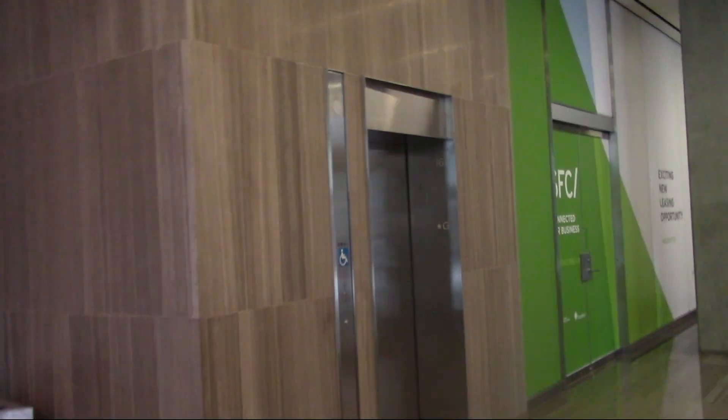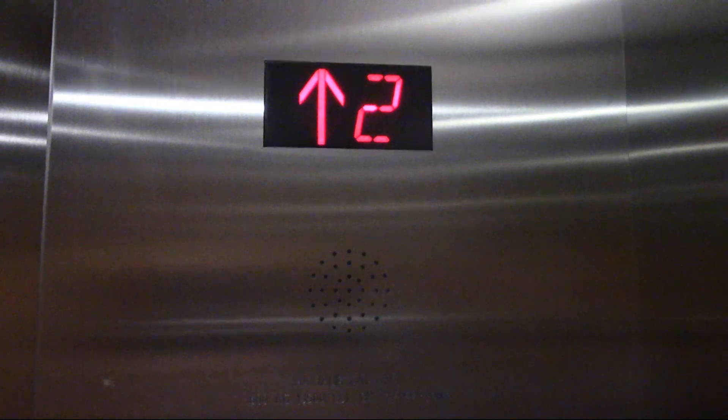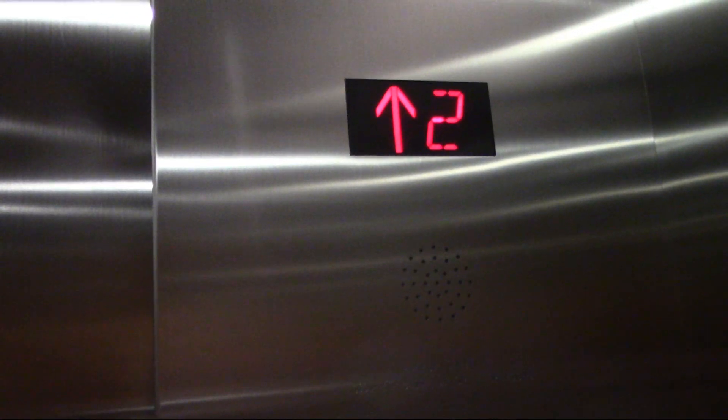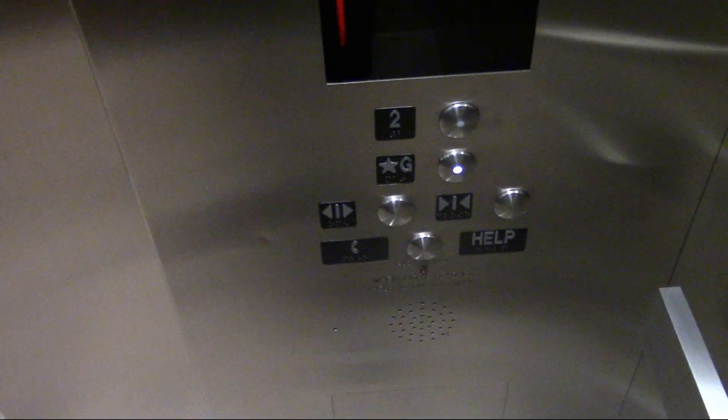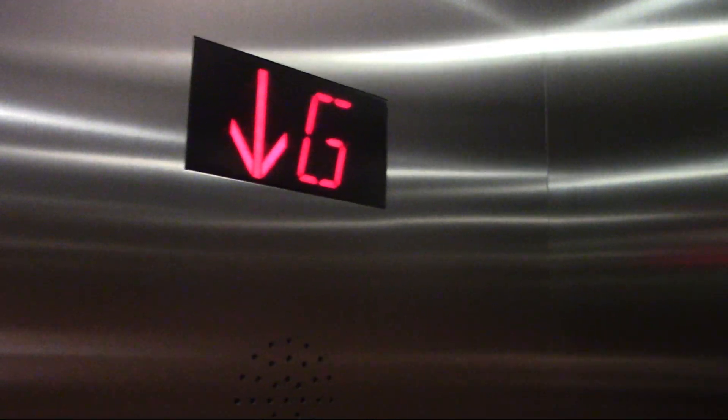There's this one elevator serving the PATH. The second floor going down. I only wanted to do one round trip on this elevator because it's pretty much the same thing as both the parking elevators.